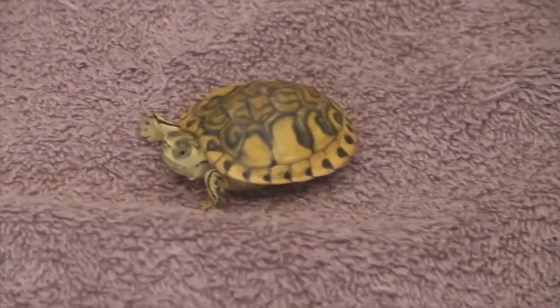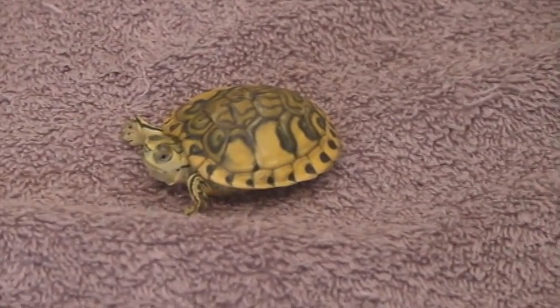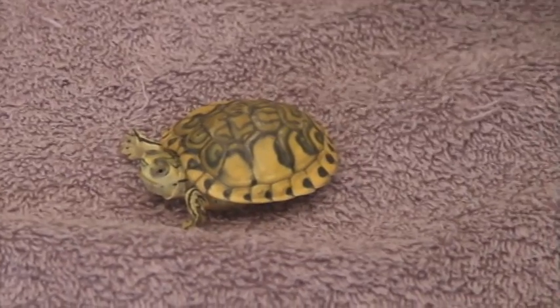Well, I'm entering a contest — the Turtle Lover 09 contest — and I'm entering for best turtle. Here's my contest entry.